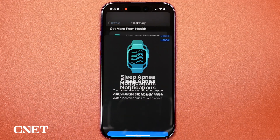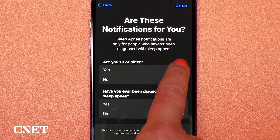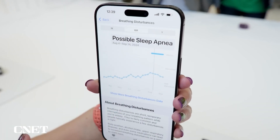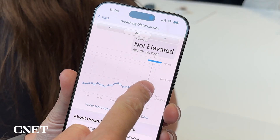Sleep apnea notifications are now available in the U.S. following FDA clearance. You'll go through a quick setup process and then wear the watch to sleep. After each night of sleep, you'll see the breathing disturbances metric show up in the health app, listed either as elevated or not elevated.